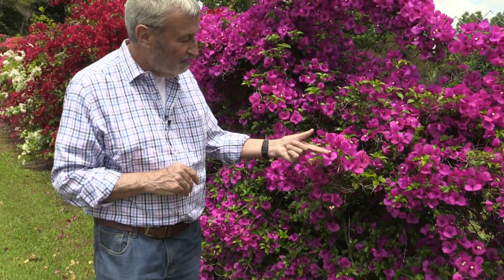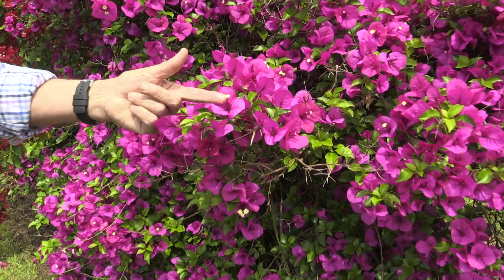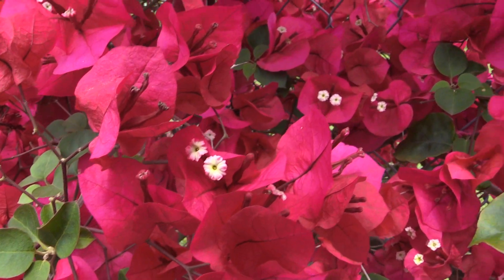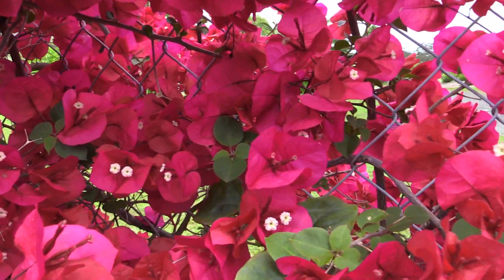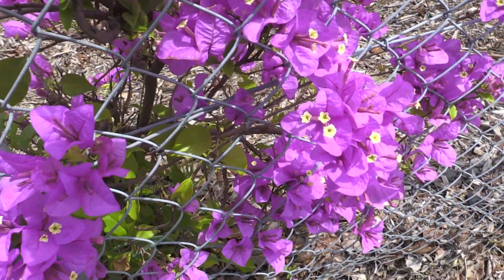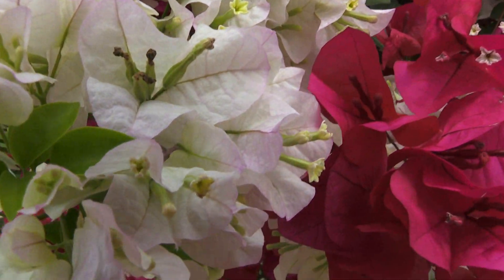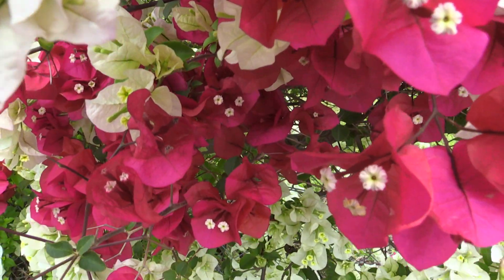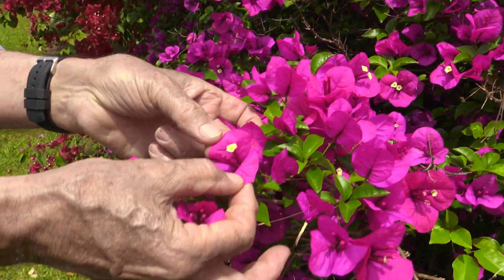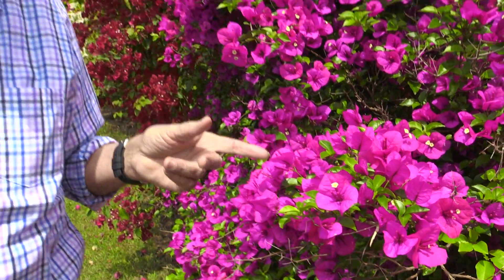The flowers on a bougainvillea are white. Every single bougainvillea that's ever flowered — the flowers are a creamy white. So the deep red ones have white flowers, the purple ones and the pink ones have white flowers. All of the colours, no matter what they are — all of the actual flowers are white. These little coloured bits here are modified leaves, and that's why the colour on bougainvilleas lasts for months. They're good plants.